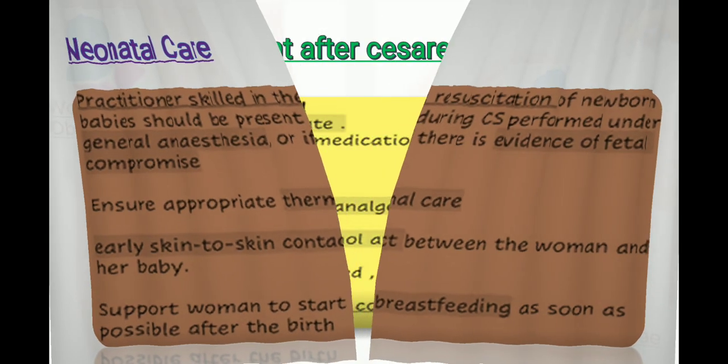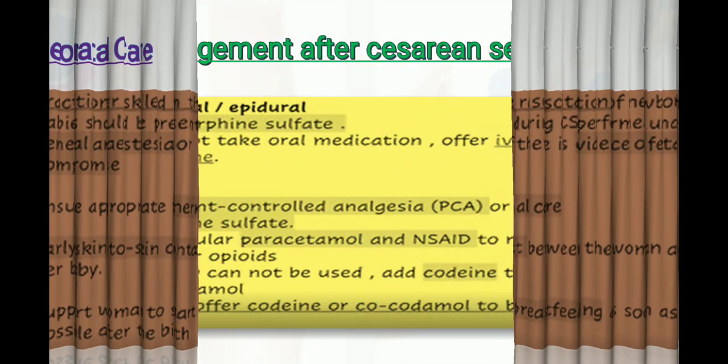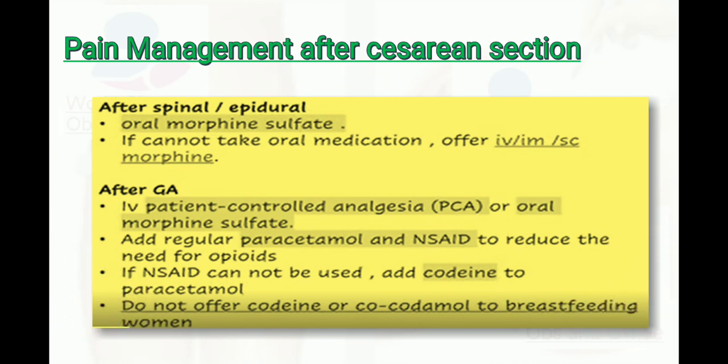For pain management after spinal or epidural, use oral morphine sulfate. If oral medications cannot be taken, offer IV, IM, or subcutaneous morphine. After general anesthesia, use IV patient-controlled analgesia or oral morphine sulfate. Add regular paracetamol and NSAIDs to reduce the need for opiates. If NSAIDs cannot be used, add codeine to paracetamol. Do not offer codeine or co-codamol to breastfeeding women.